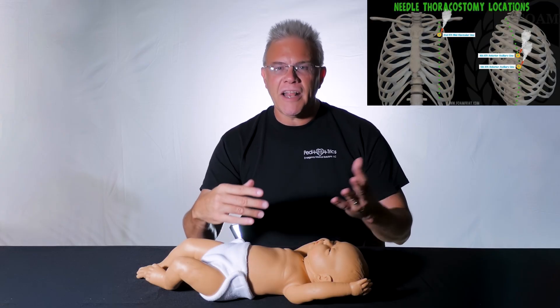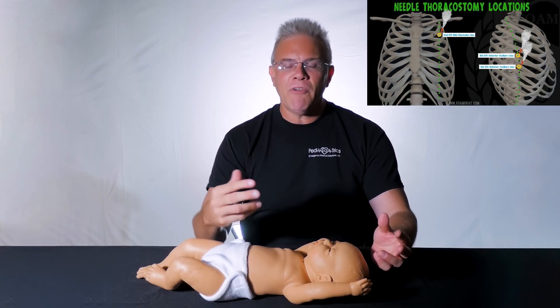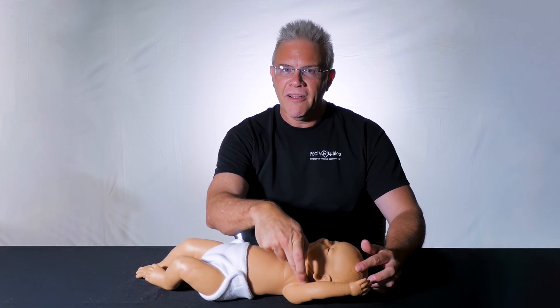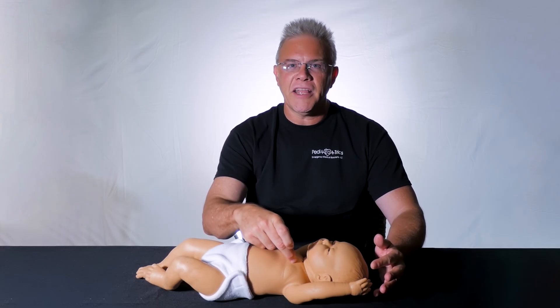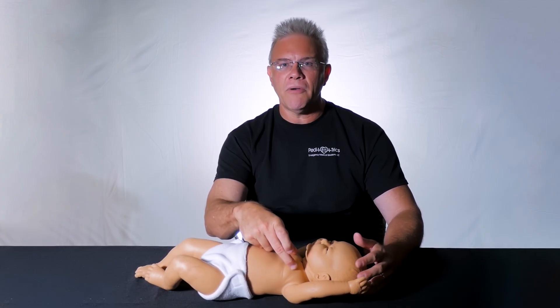By definition, clavicular means clavicle. And remember, the clavicle goes all the way from here on the sternum all the way over here to the tip of the shoulder. Several studies have shown that we tend to go way too medial on the inside, forgetting that the clavicles actually go out even further.